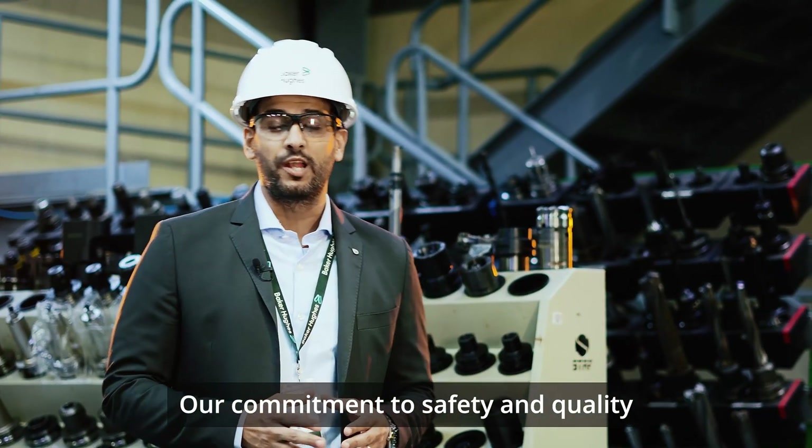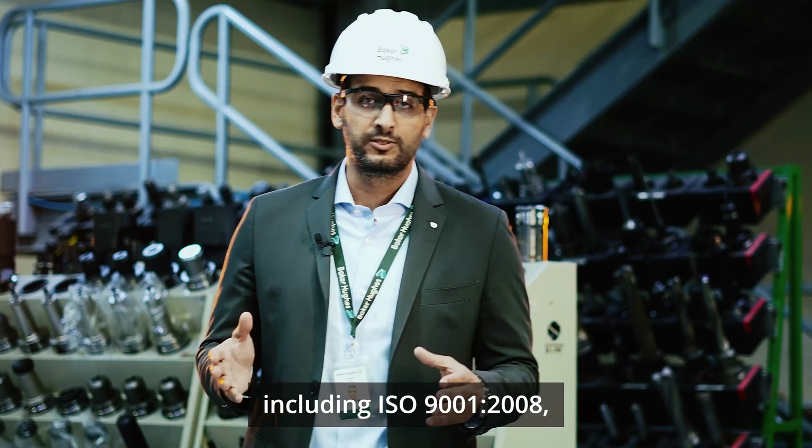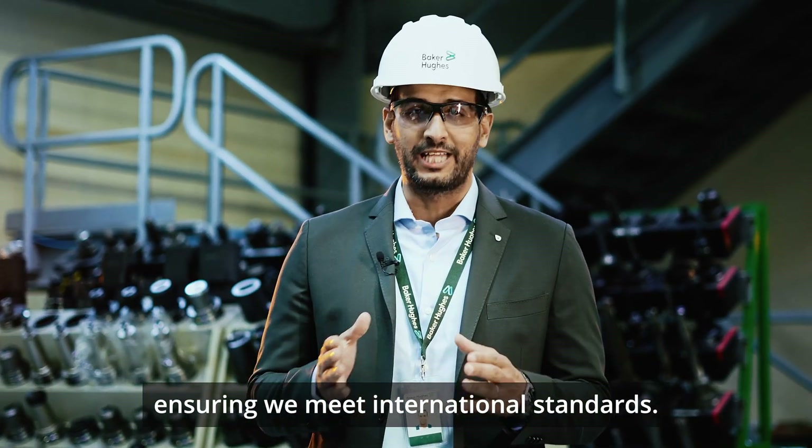Our commitment to safety and quality is demonstrated by a variety of certifications, including ISO, API 6A, and OSHA, ensuring we meet international standards.